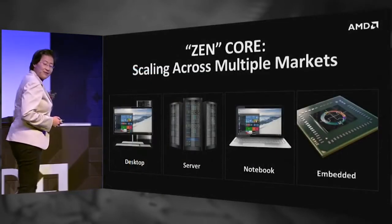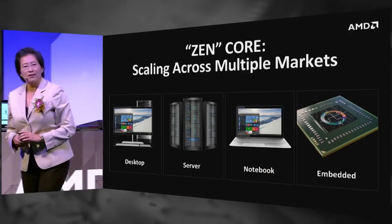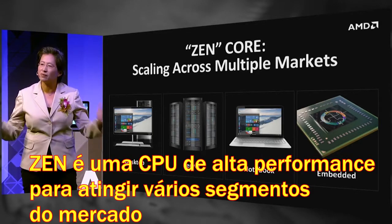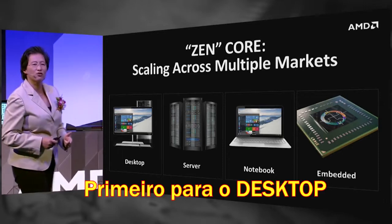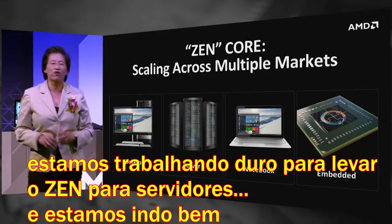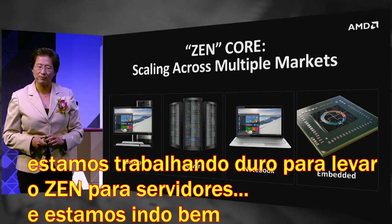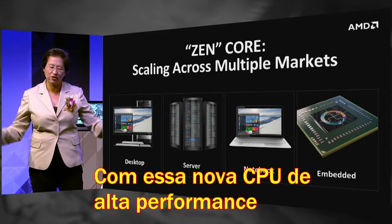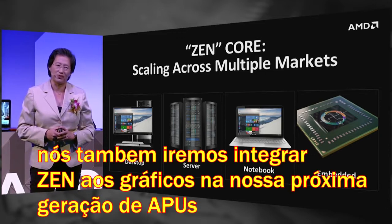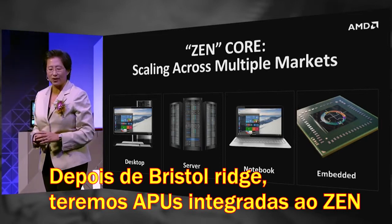Zen for us is not just about one product or one segment. Zen is a new high-performance CPU that scales across multiple market segments. We're starting first in the desktop with Summit Ridge. We are also in our bring-up labs working hard on the server version of Zen, and that is going very well. And as we bring the high-performance CPU to life, we're also going to integrate Zen with our high-performance graphics in our next-generation APUs. After Bristol Ridge, you will see integrated APUs with Zen and our GPU architecture.